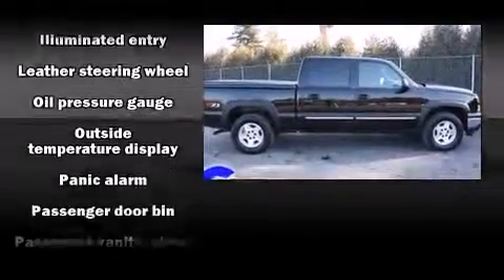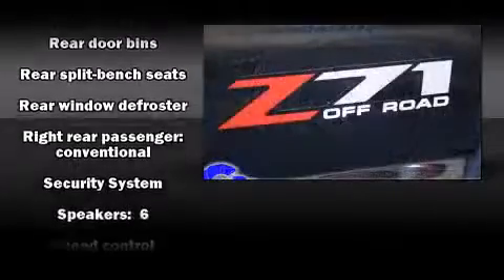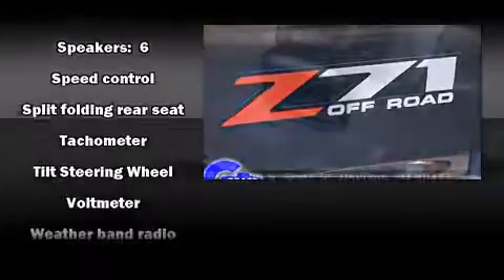Audio features include a CD player with AM-FM radio and six well-positioned speakers. Chevrolet ensures the safety and security of its passengers with equipment such as dual front impact airbags, ignition disabling, and ABS brakes.